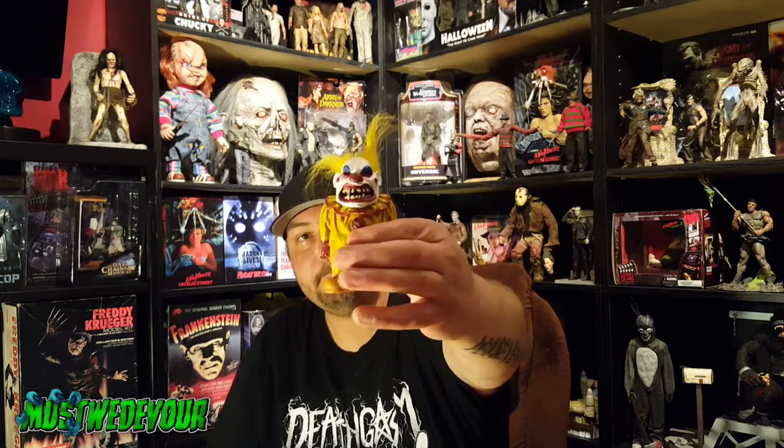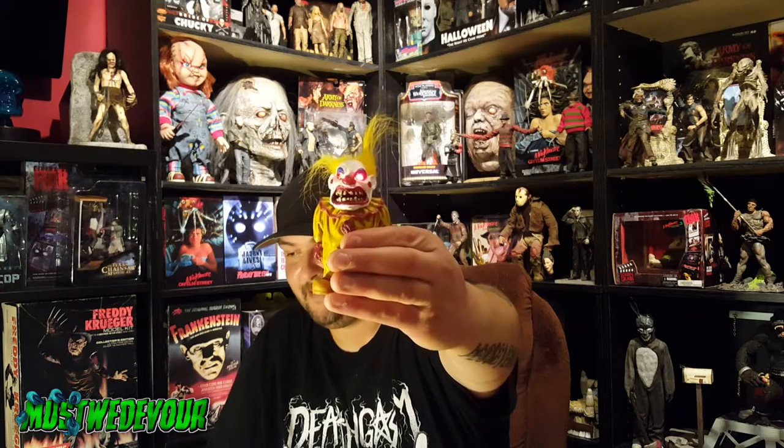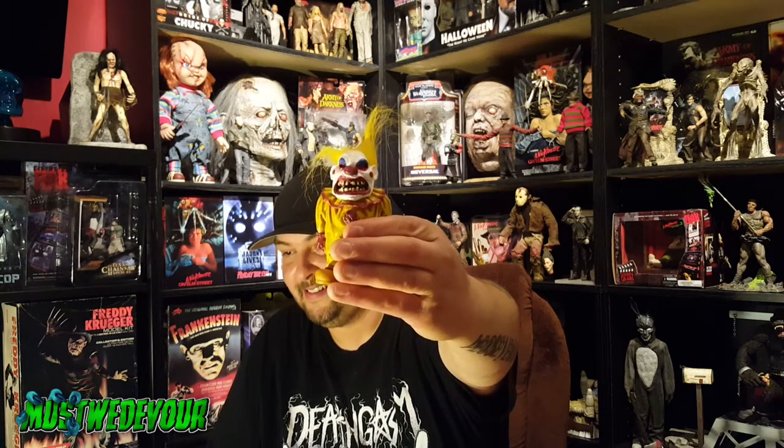Now we'll go on to these guys. These I picked up at Spirit Halloween — cute clown characters. That guy's got a much better laugh on him. Spirit Halloween, a couple dollars each for those. They've had them for years; I think they're finally blowing them out.